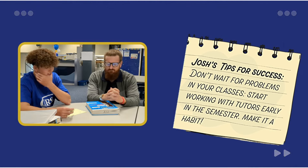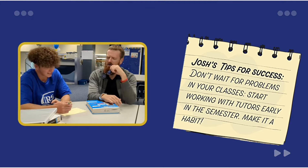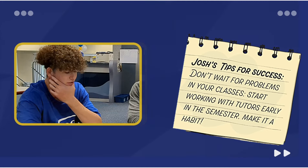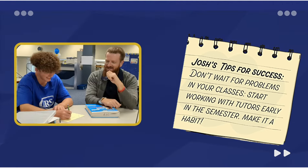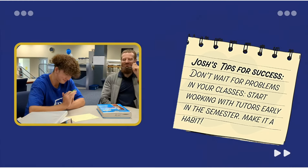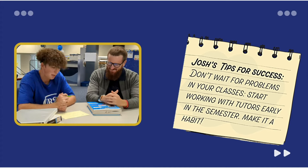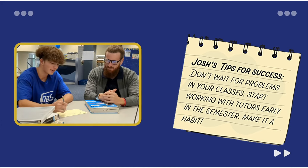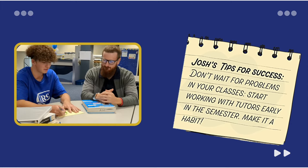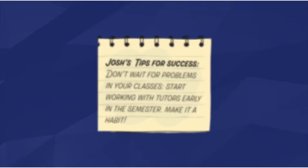Don't wait for problems in your classes or low grades before getting help. Start visiting tutors early in the semester and talk to them about questions. Bring your textbooks, notes, and homework from your classes to share with the tutors. The tutors can help you understand your assignments and work through challenging problems. Feel stuck? They can help get you unstuck and get good grades on your homework and exams. It is our job to help you leave our center prepared to finish the assignments successfully on your own.